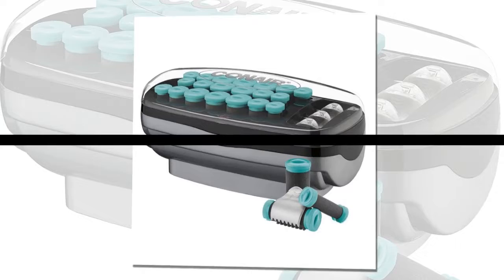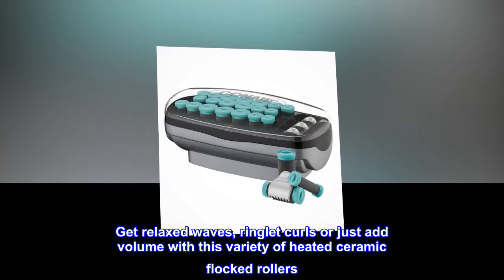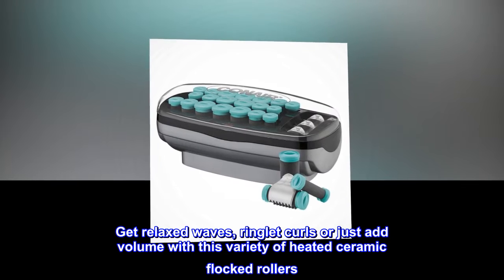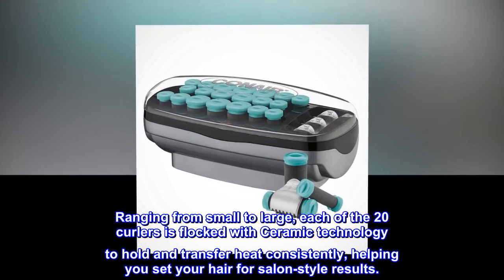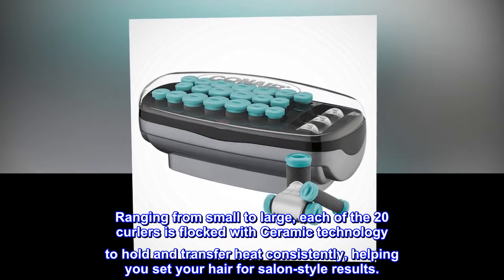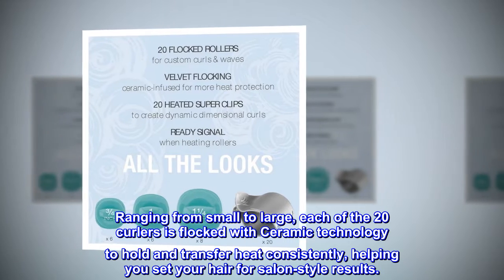Product Description. Get relaxed waves, ringlet curls or just add volume with this variety of heated ceramic flocked rollers. Ranging from small to large, each of the 20 curlers is flocked with ceramic technology to hold and transfer heat consistently, helping you set your hair for salon-style results.